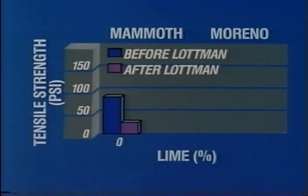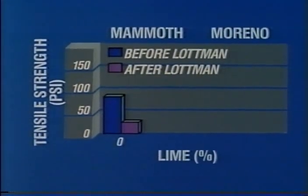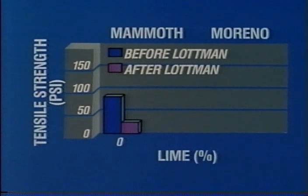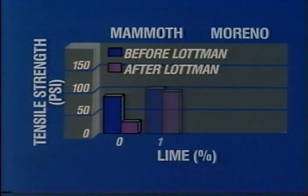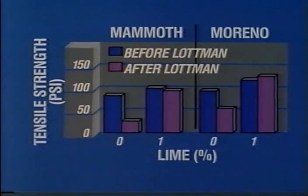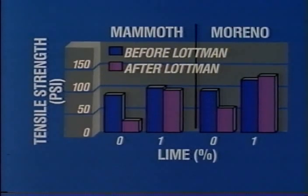Similar results occurred with California gravel mixes. Without lime, the tensile strength of the Mammoth control specimen dropped nearly 200 percent after Lottman curing. With one percent lime, the drop in retained strength was negligible. With the Merino aggregate, the lime-treated mix after Lottman curing actually gained in strength.